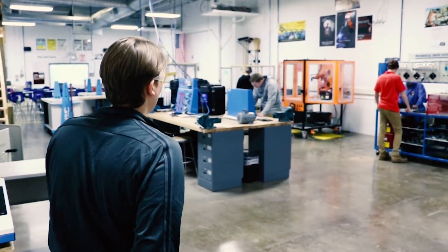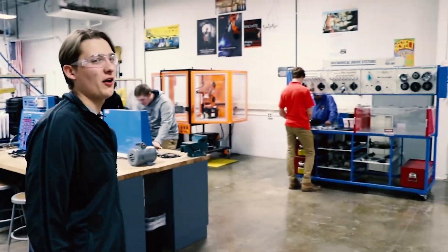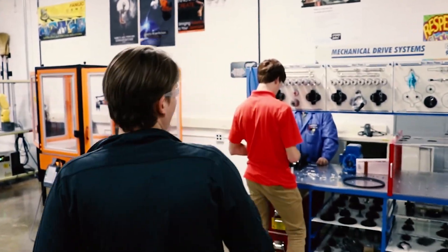I knew you guys would drop by. Welcome to our mechatronics lab — come on in. Do you even know what mechatronics is? It's just the concept of everything working together. You'll get a pretty good idea by the time you leave.